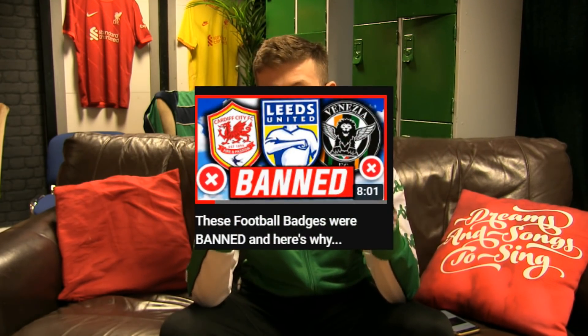Hey, what's up, guys? This is here, and welcome back to another video on the channel. Today we've got a throwback to a video I did about a month ago, which was about banned football badges.